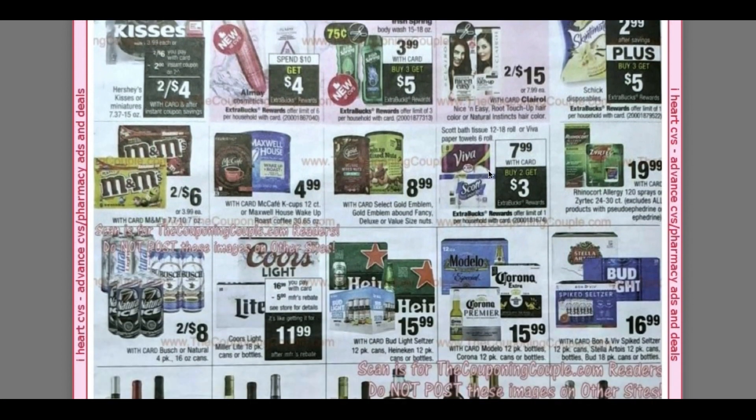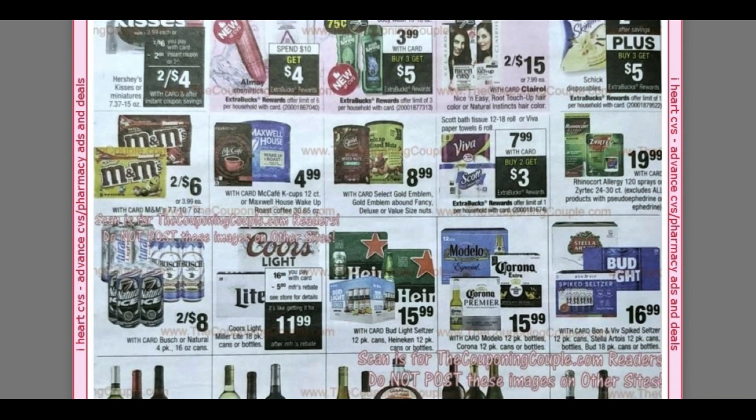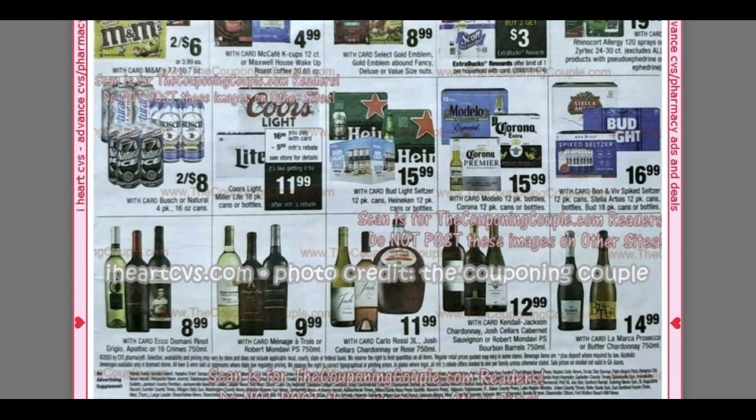Coffee is on fire and it is available online, guys — coffee restocks a lot online so just keep checking. Sunday super early morning and Wednesday or Tuesday night are the best times. Scott Bath Tissue $7.99 — buy two, get a $3 extra buck. That's it.